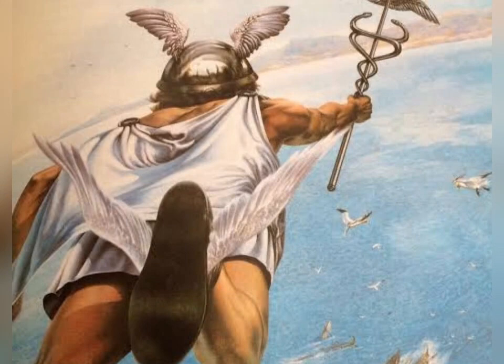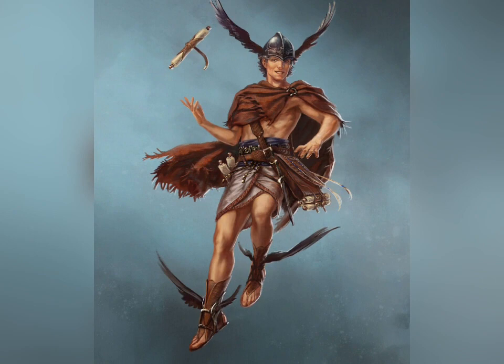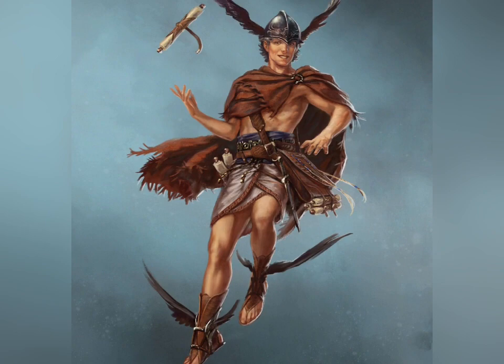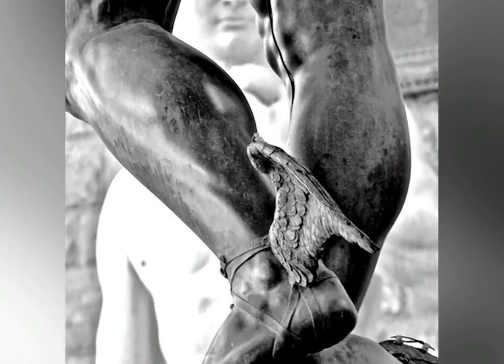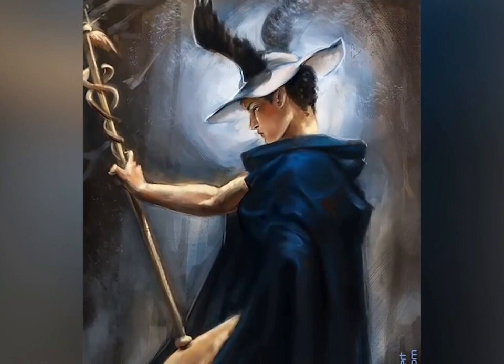Hermes might be recognized by his caduceus even more than by his attire and animals. This famous staff, which was topped with wings and wrapped with snakes, showed that he was Zeus' messenger and herald. If the caduceus looks familiar, it's because it's still employed today, albeit in an area unrelated to Hermes. Greek gods had established symbolism and imagery long before the myths were written down. These symbols, frequently acquired from ancient archetypes and pre-Greek cultures, were gradually assimilated into Greek art and mythology over hundreds of years. Hermes' symbols and imagery varied frequently throughout Greek history, and the early forms of Hermes did not resemble the youthful man with wings that is commonly imagined.